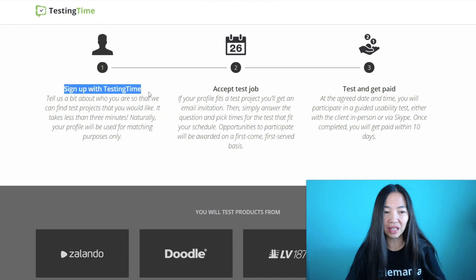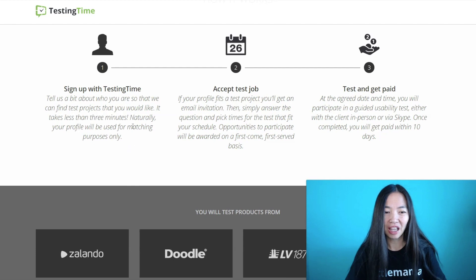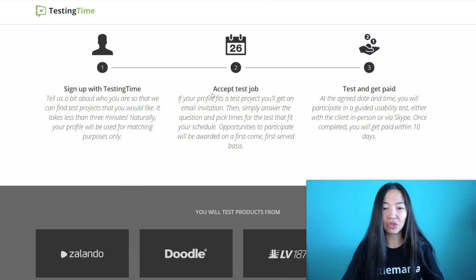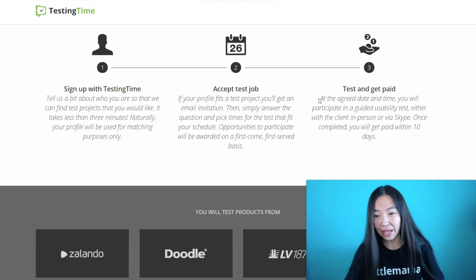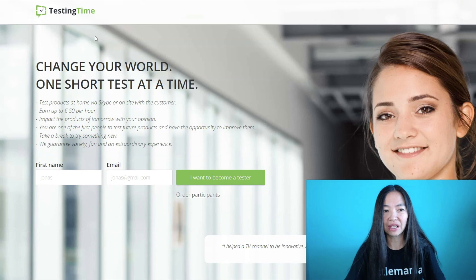To sign up with TestingTime it takes less than three minutes to complete your profile. Then you accept test jobs — if your profile fits a test project, you'll get an email invitation. Simply answer the questions and pick times that fit your schedule. Opportunities are awarded on a first come first serve basis. Then you do the test — at the agreed date and time you participate in a guided usability test, either in person or via Skype — and once complete you get paid within 10 days. There's also an FAQ if you have questions.